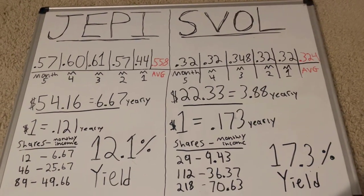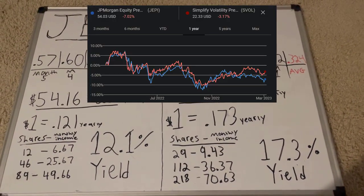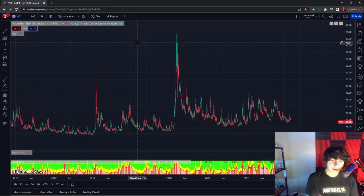It's crazy how consistent SVOL is paying out its dividend while still keeping up with JEPI's price appreciation. Now let's check out assets under management. Both ETFs' AUM have been growing, but JEPI looks a lot safer with around 23 billion dollars in assets under management, versus well under a billion for SVOL.